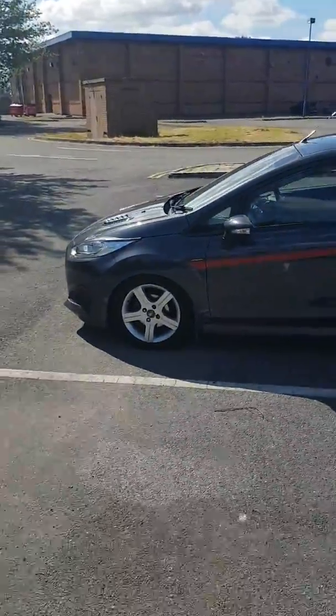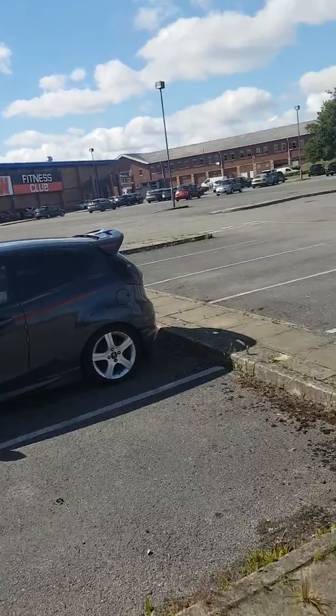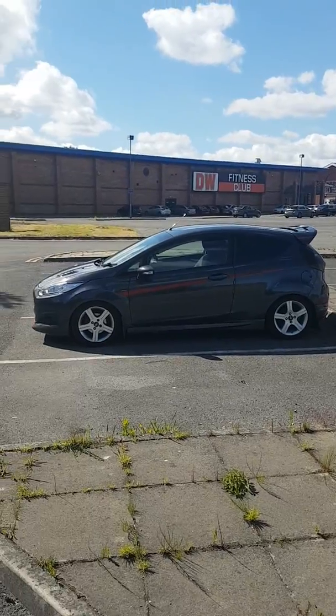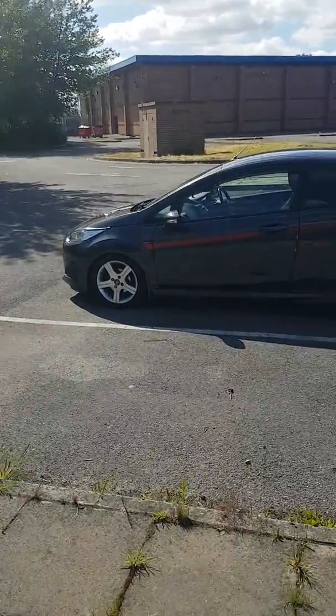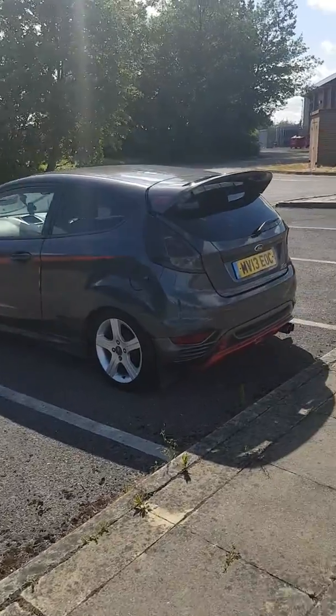Nothing's changed. The car has been cleaned, so it looks pretty good actually, to be honest. Gave the wheels a clean as well. They could do with a refurb, especially the front ones need a refurb. Back alloy wheels are not too bad.